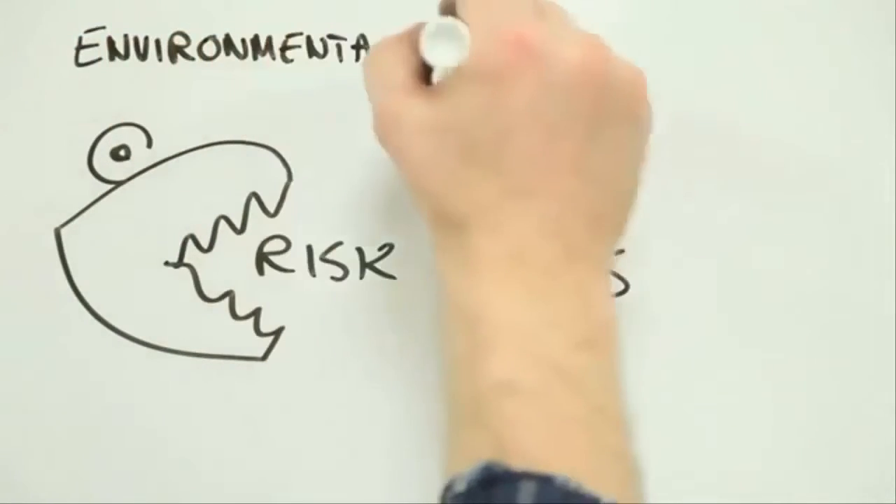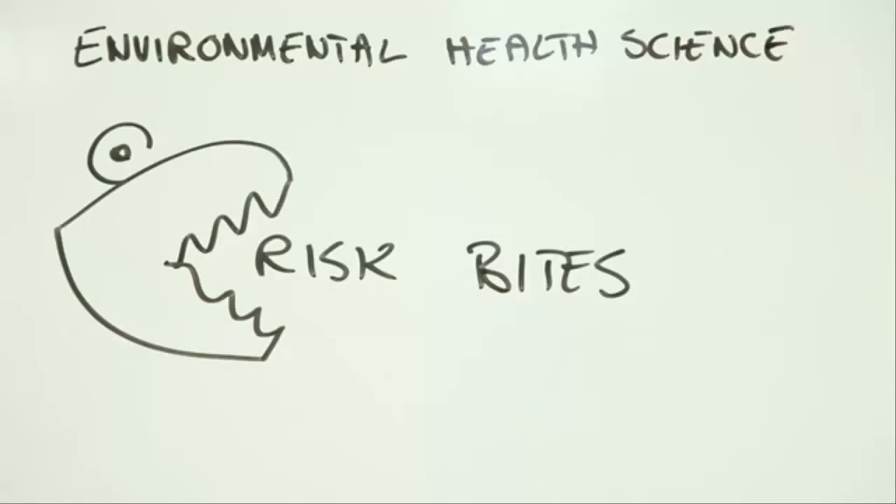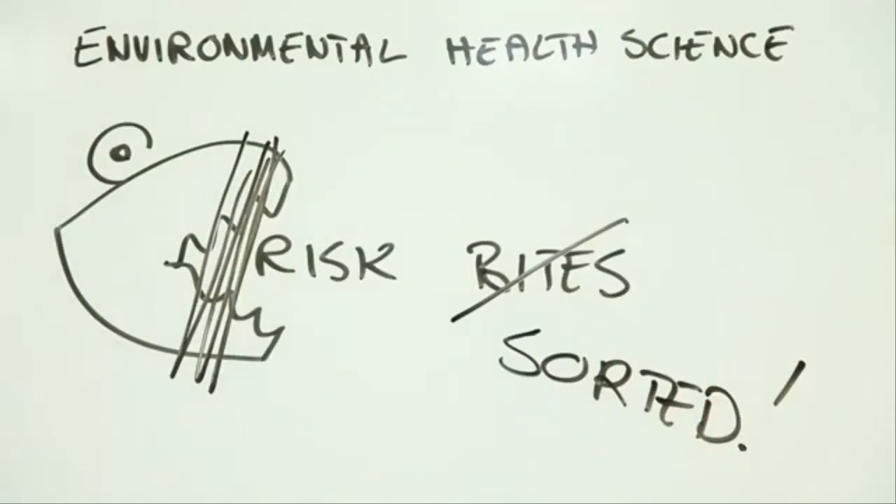Environmental health science: reducing risk and increasing benefits so everyone can lead a healthier life.